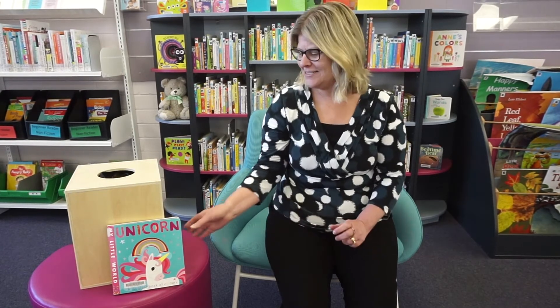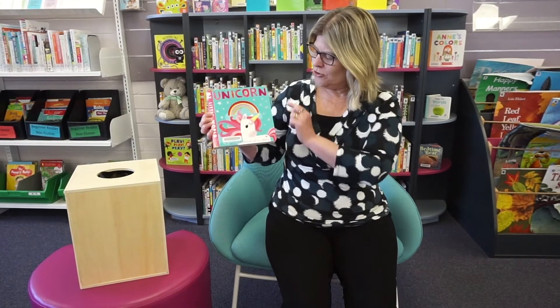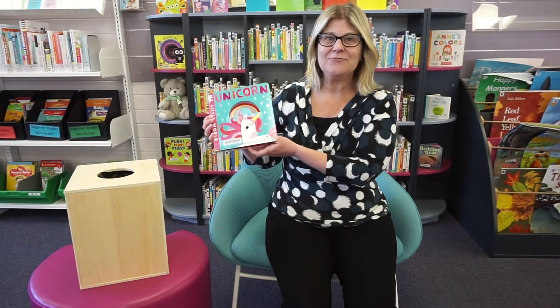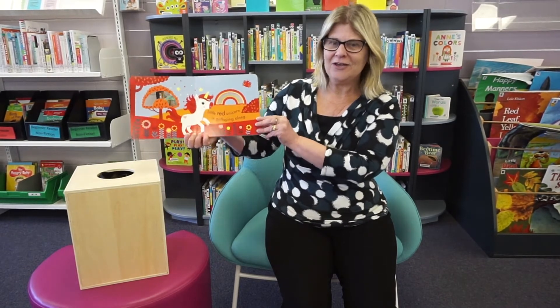Today we are going to be looking at all the different colors. To get started we're going to read our story: Unicorn, a magical book of colors. Let's see how many colors you know as we read our story. Here we go.